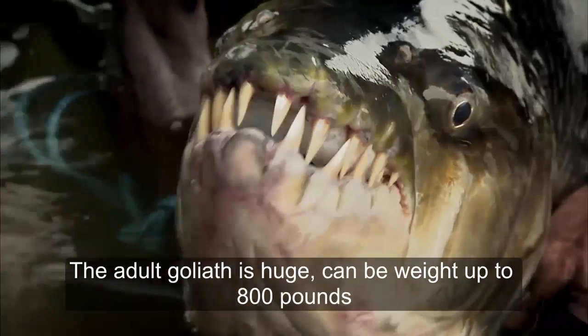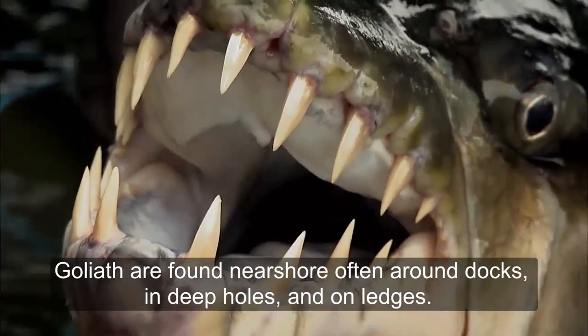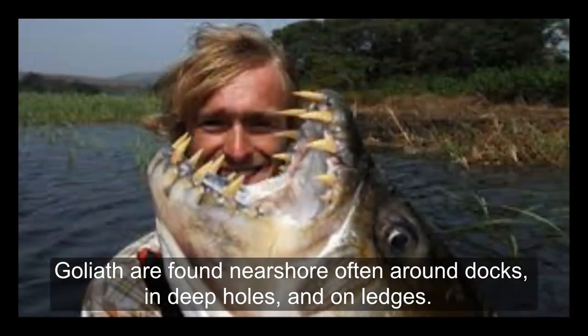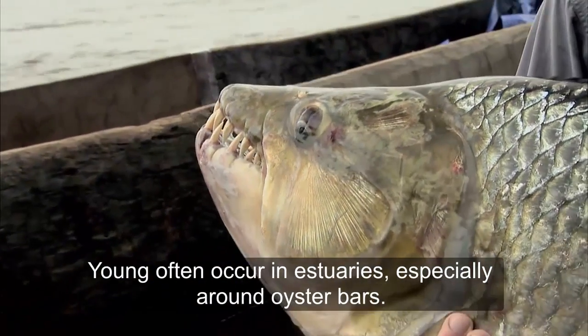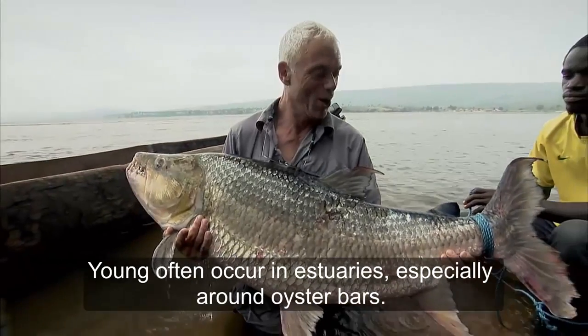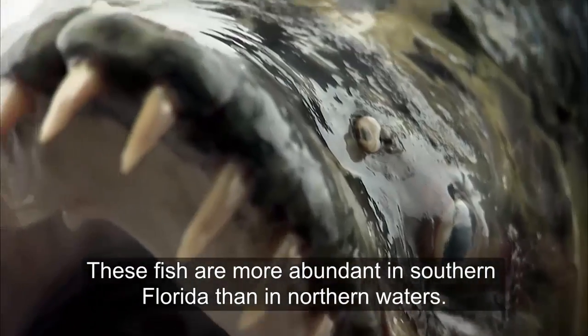The goliath is huge and it can weigh up to 800 pounds. Goliaths are found near shore, often around docks, in deep holes and on ledges. Young often occur in estuaries, especially around oyster bars. These fish are more abundant in southern waters than in northern waters.